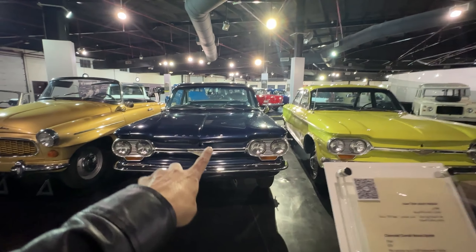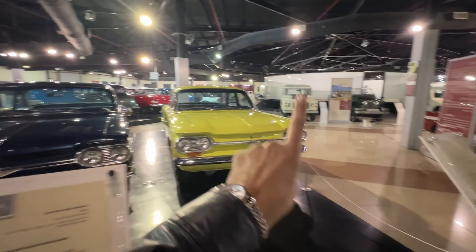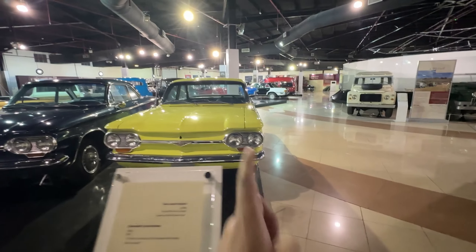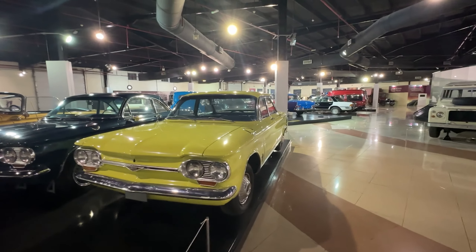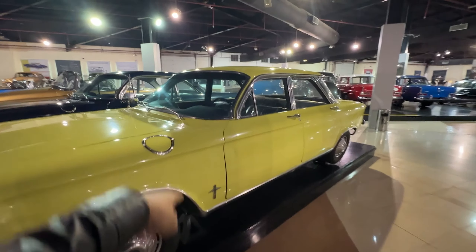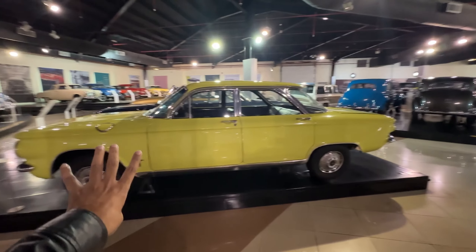This is the Chevrolet Monza Spider. What do we have here — this is a Chevrolet Corvair Monza. This is also shown in a lot of American movies, with an antenna popping up and everything. This video could be so long because there's so much — I don't know where to start. It's a very big showroom.